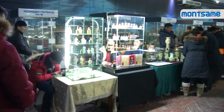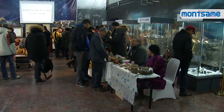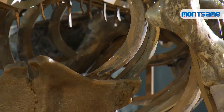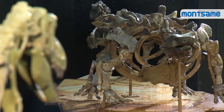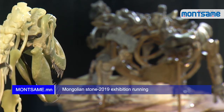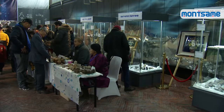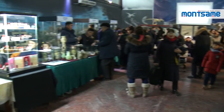During the opening, a meeting and discussion of stone collectors and selection of the best stone-made works and the best sample were held, as well as a Stone Works Fair involving individuals and entities who run production and services. The exhibition will be open until January 31st at the Century Museum of Mongolian Dinosaurs.